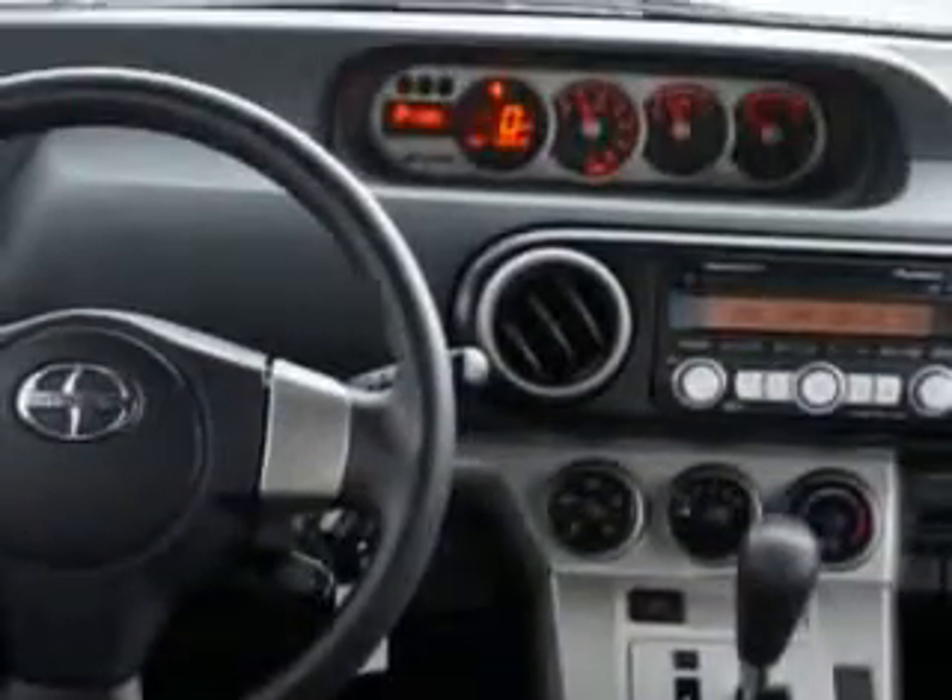Sport bucket seats, exterior mirrors with integrated turn signals, rear center three-point seat belts, and much more — enjoy the drive and have peace of mind in this 2008 Scion xB. See us at Toyota of Orange today.